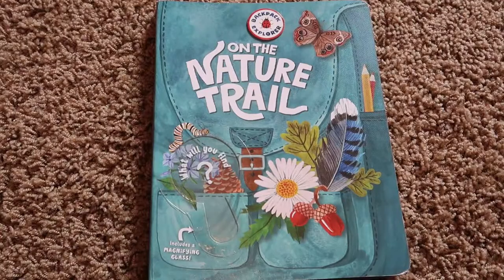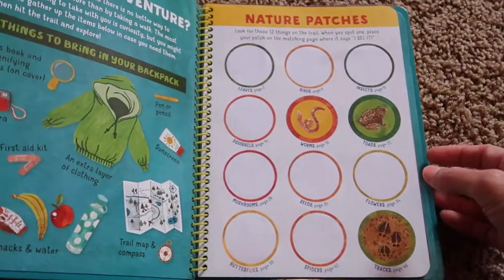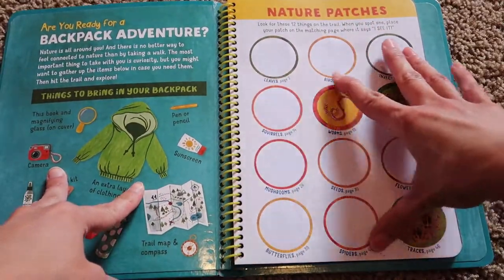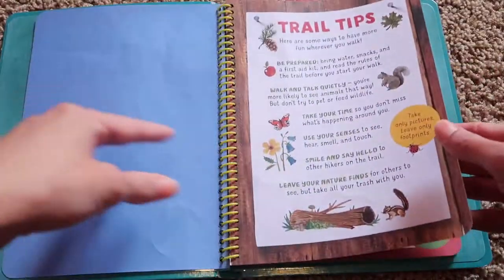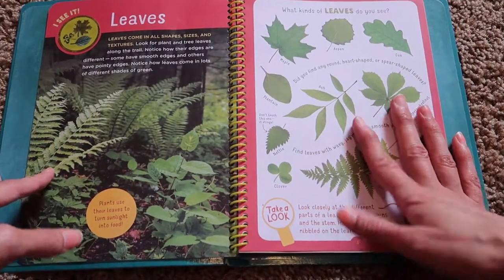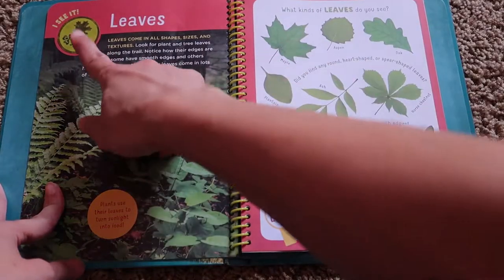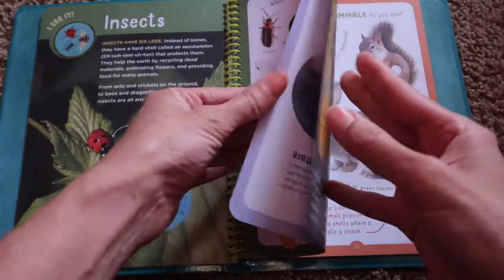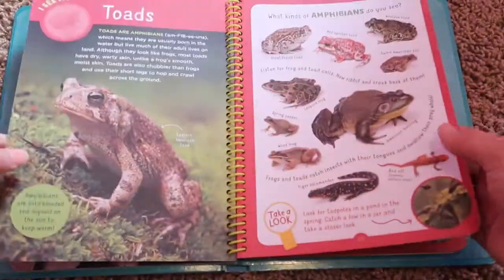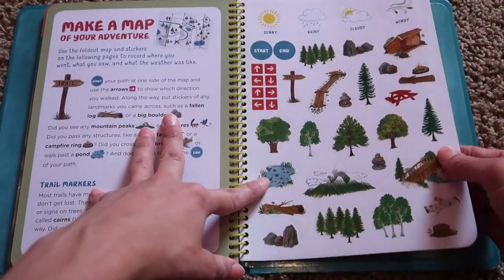This one is the Backpack Explorer: On the Nature Trail. We've already gone through this a lot, so the patches and badges are already filled in. I used this for my preschooler for nature study throughout the whole year. When we took a nature walk, we would study leaves, and once she'd studied the different kinds of leaves she would get a patch. It also covers insects, clouds, squirrels, nature hunts, worms, toads, mushrooms, and spiders. There's even a section where you make a map of your adventure using the stickers.